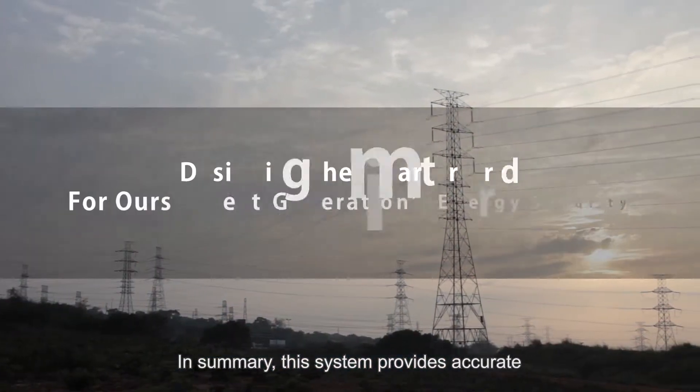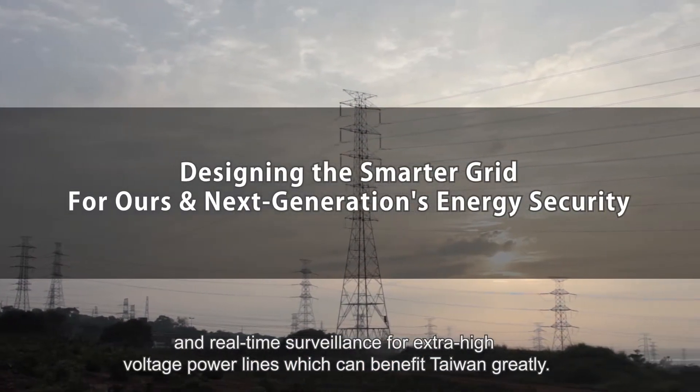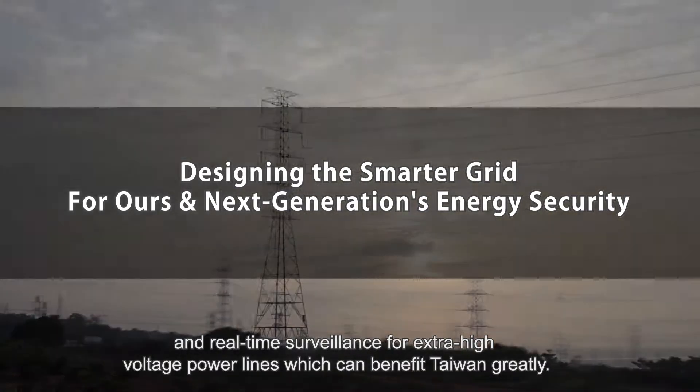The system can also estimate current margins based on the power transmission line's temperature. In summary, this system provides accurate and real-time surveillance for extra-high voltage power lines, which can benefit Taiwan greatly.